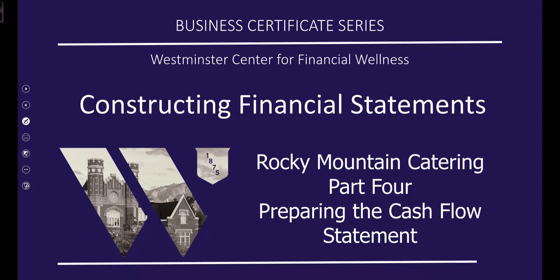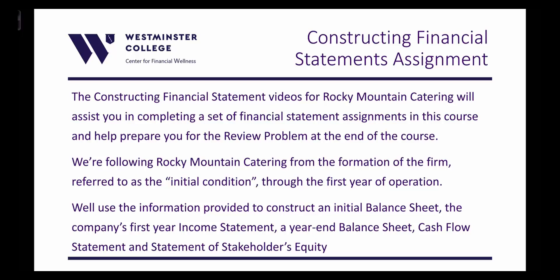Let's take a look at Rocky Mountain Catering again in Part 4 of this series and prepare the cash flow statement. This will be the cash flow for the first year of operation. The Constructing Financial Statements videos for Rocky Mountain Catering will assist you in completing a set of financial statement assignments in this course. We're following Rocky Mountain Catering from the formation of the firm, referred to as the initial condition, through the first year of operation.